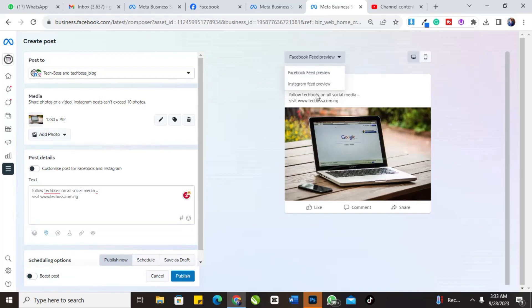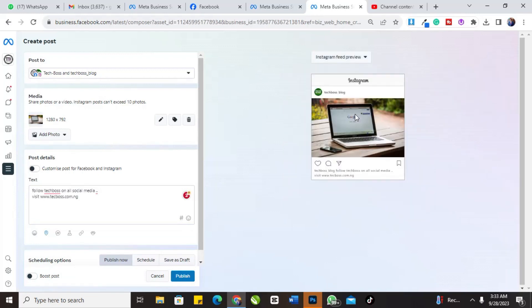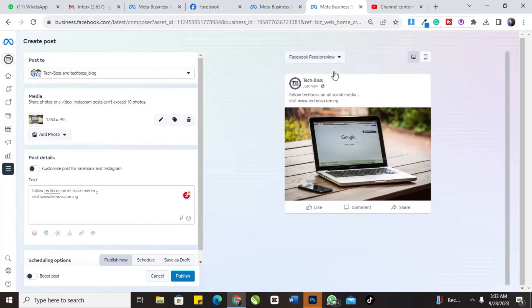Now when I click on Instagram you can see the preview. Let me look at the Instagram preview — these are how our posts look on Instagram. And if you want to check how it looks on Facebook, these are the previews for Facebook. If you have more than one picture, normally on Instagram you can post up to 10 pictures, and the same applies here — you can post up to 10 photos.